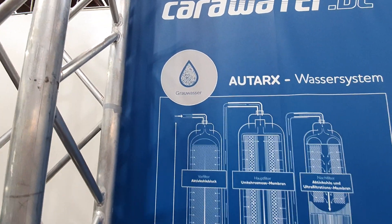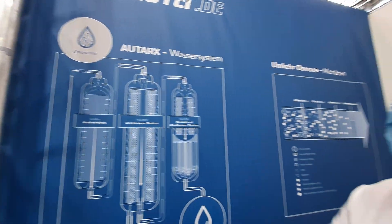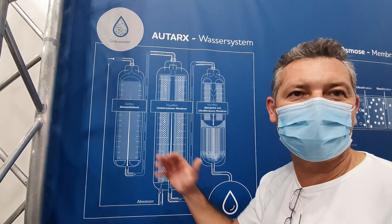We have the grey water in our tank — after the shower, after the kitchen water, it goes into the grey water. In the grey water tank we have a pump inside, because we need pressure for the filters.